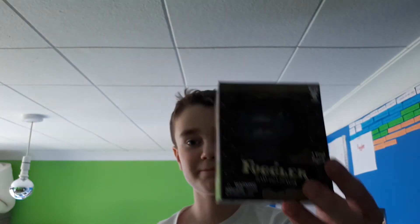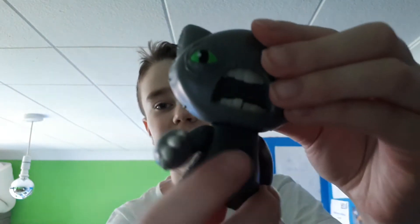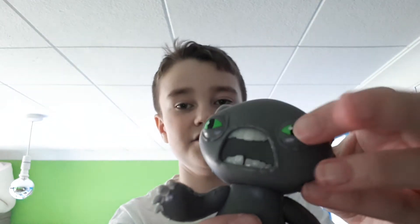Then we'll move on to the next one, which is the exact same Fuggler but grey. I'm not sure why, because usually the Fuggler company only puts one of each Fuggler in a series - they won't do doubles unless it's a chase one. So here is the next one - it's grey again, with claws, green eyes, and a green mouth.